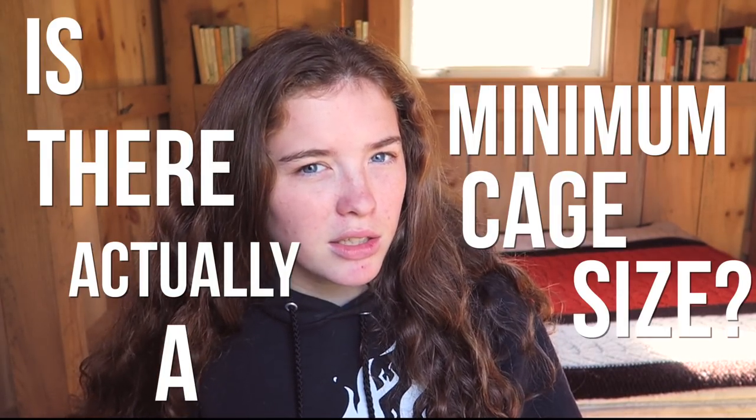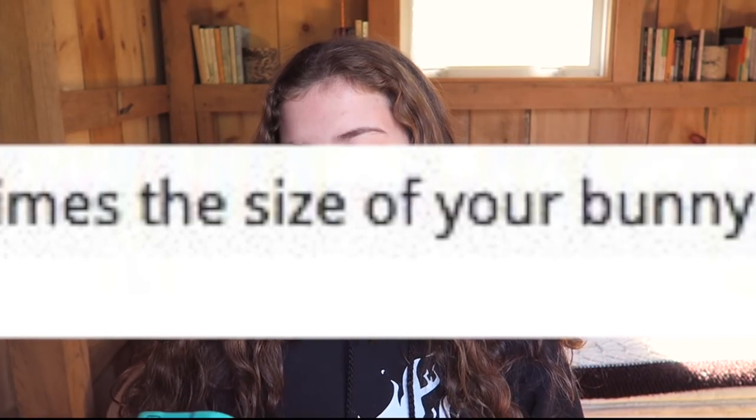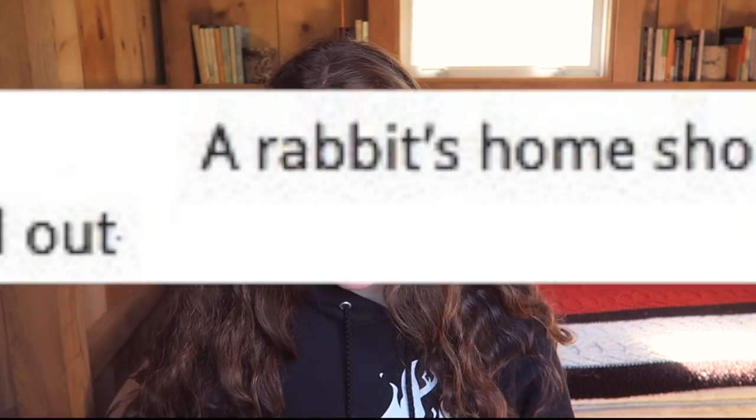Hey guys, this is Abby and in this video I'm talking about what the minimum cage size for a rabbit is. But is there actually a minimum cage size? According to the House Rabbit Society, a rabbit's home should be at least four to six times the size of your bunny when he is entirely stretched out. Rabbits come in all different sizes, so does this really apply?